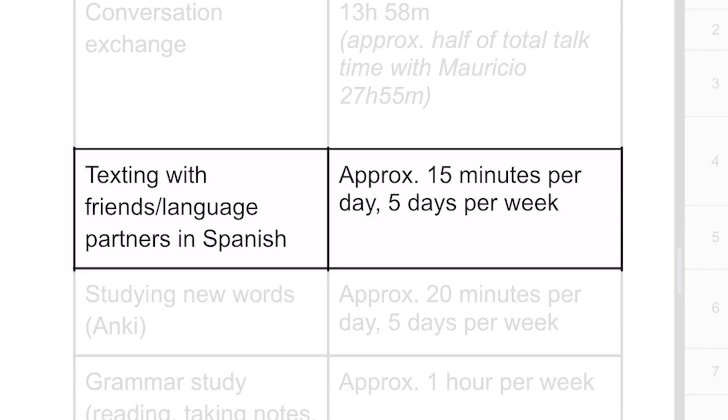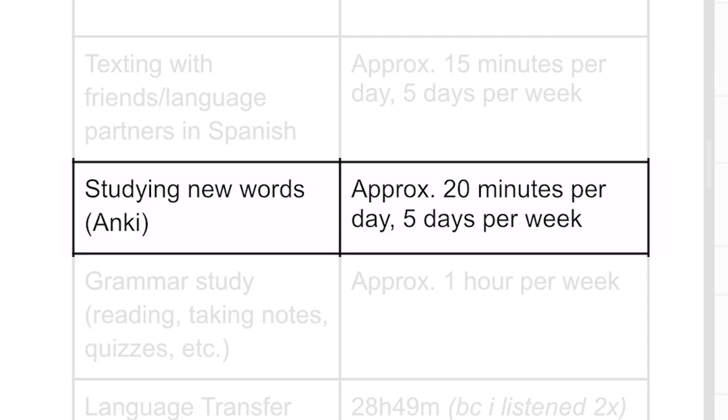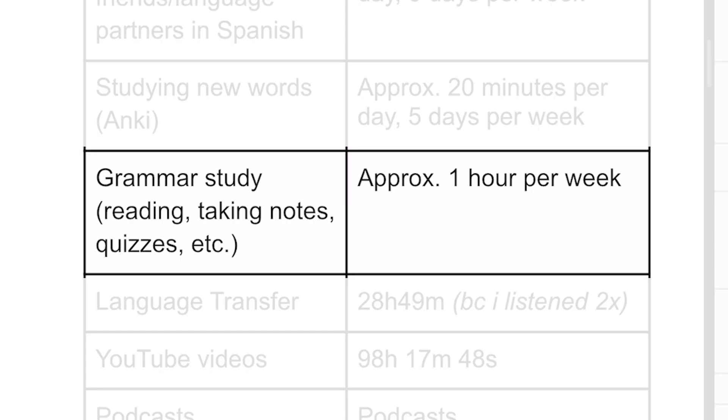Texting with friends and language partners in Spanish — I think I spent about 15 minutes a day doing this, not every single day, so I put 15 minutes per day, 5 days per week, which gives an approximation of roughly 65 hours in the first year. Studying new words on Anki is something I did a lot during my first year. I think I spent around 20 minutes per day on this activity, probably the majority of days, so 20 minutes per day, 5 days a week, giving us an approximation of 86 hours and 40 minutes spent studying new words on Anki.